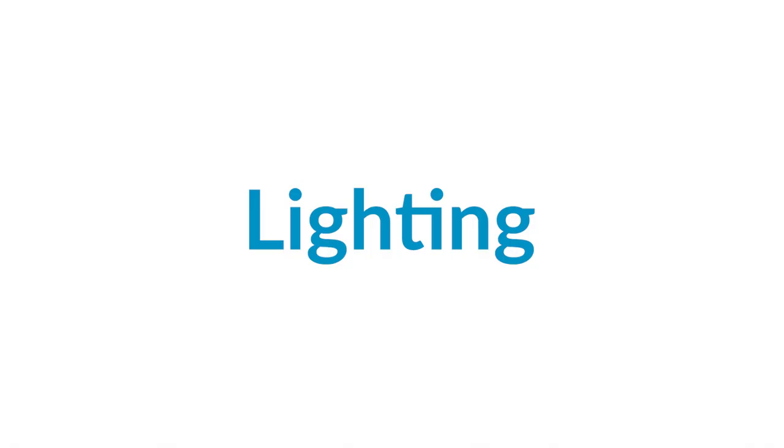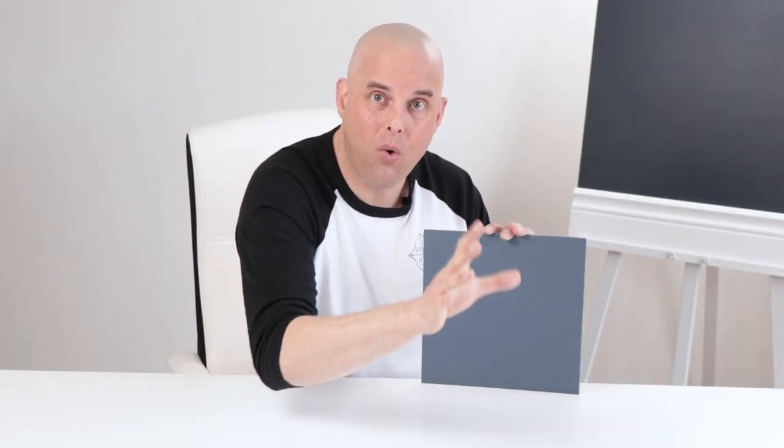A quick tip: this paint color is somewhat of a chameleon. It is going to change slightly depending on the type of lighting that you may have in your home. So you need to know what you're doing when comparing this paint color with the other undertones you may have in your home. I'm going to show you what happens to this beautiful paint color when you put it in a north or south facing room.